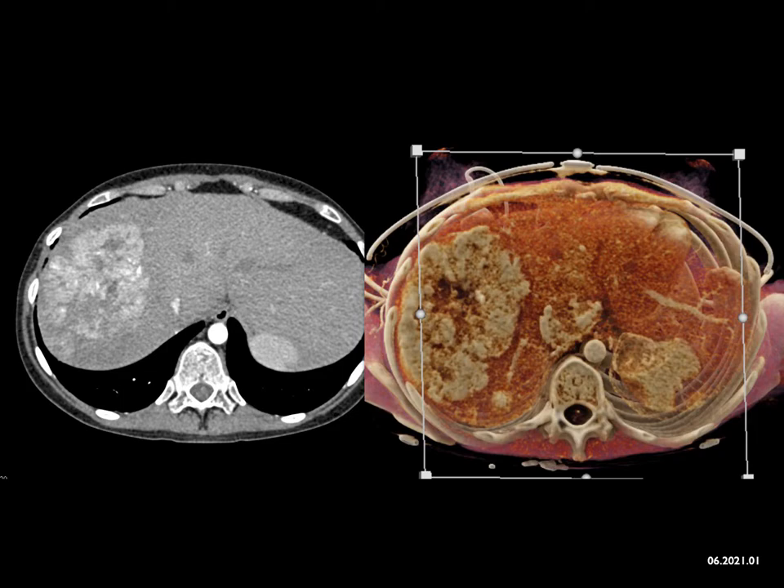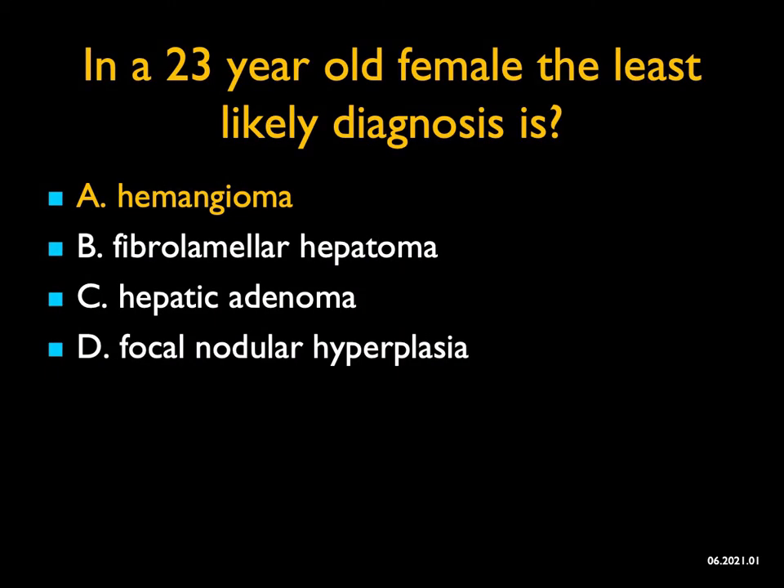FNH I don't particularly like — FNH is usually more homogeneous, so I don't think that's a good answer. But the worst answer is hemangioma. Hemangiomas on arterial phase imaging have peripheral puddling; they then fill in over time. When a lesion is hypervascular like this, I'm thinking hepatoma — fibrolamellar hepatoma. In a younger patient, hepatic adenomas are right up there. I don't like FNH, but I really don't like hemangioma.